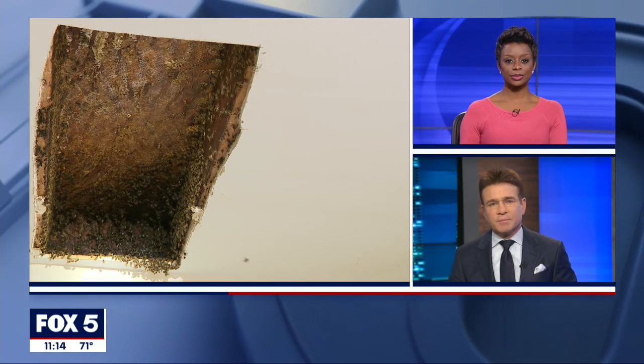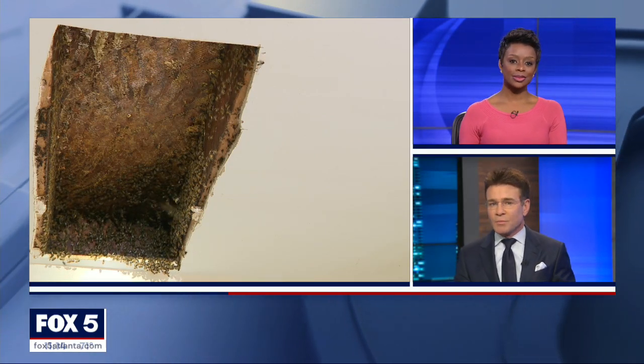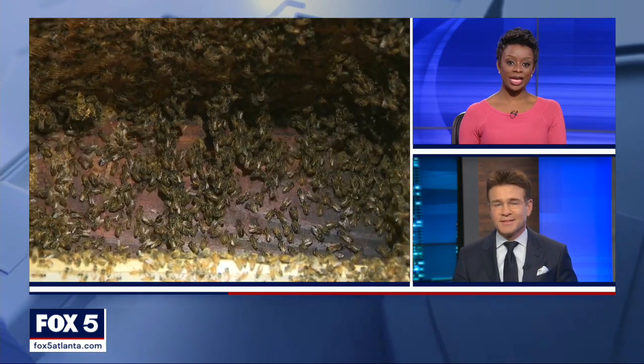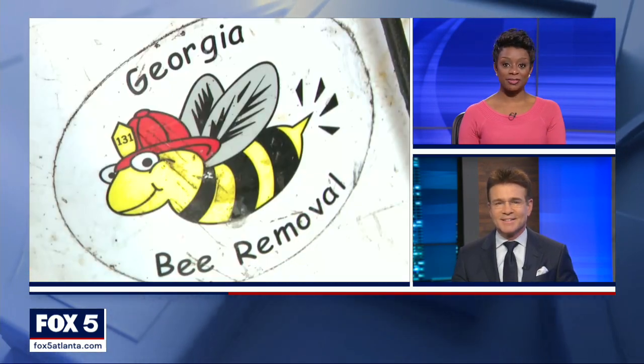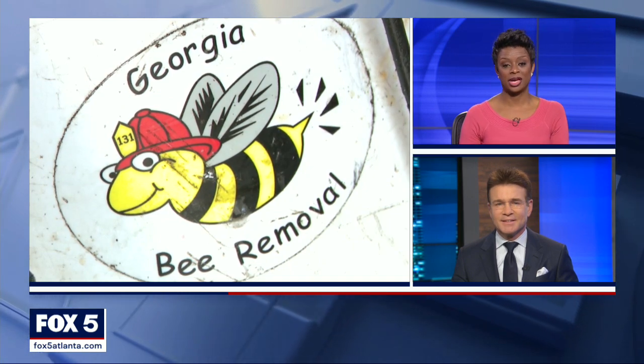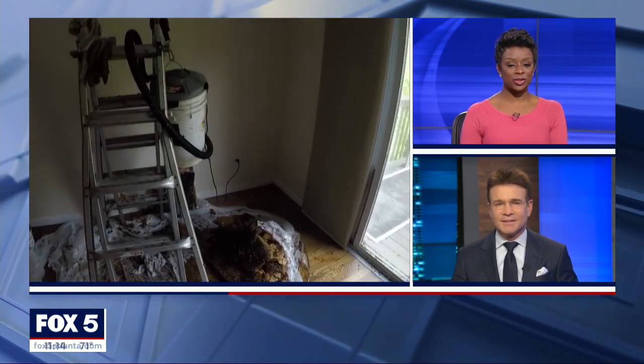A Decatur homeowner is dealing with some unwanted tenants who just won't buzz off. A very large colony of bees was removed from her home, something she's dealt with twice before. News Edge reporter Janice Yu has her story.